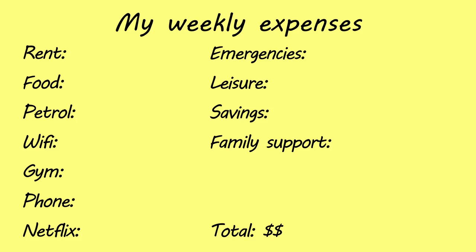A lot of people have been asking me what the cost of living is like here in New Zealand. So in this video, I'm gonna share with you exactly how much I pay for rent, food, petrol, and other expenses every week. And I'm gonna give you some tips and advice on how you could better budget and save money when living here.